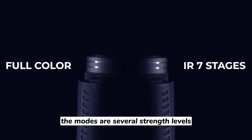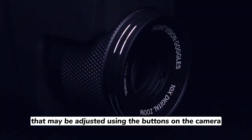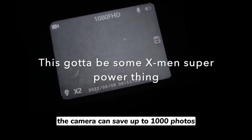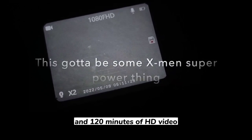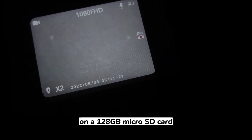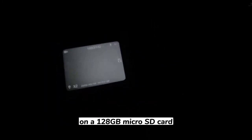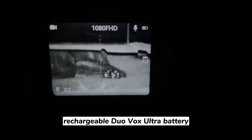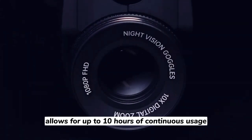The modes are several strength levels that may be adjusted using the buttons on the camera. The camera can save up to 1,000 photos in JPEG format and 120 minutes of HD video in AVI format on a 128GB microSD card. With the infrared illuminator turned on, the built-in 4,000mAh rechargeable battery allows for up to 10 hours of continuous usage.